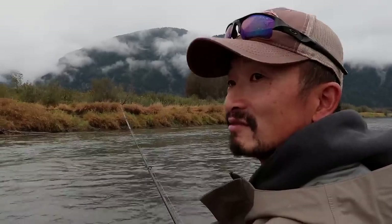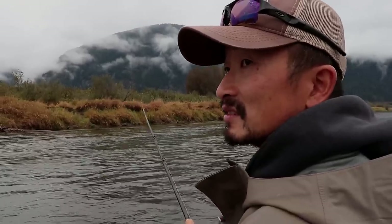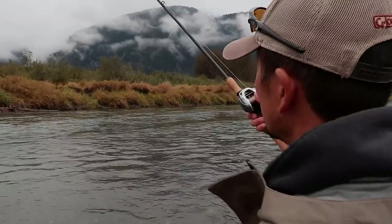You can put the camera back and fish, and then if you catch one, drag it back to the camera. Maybe we should do that.